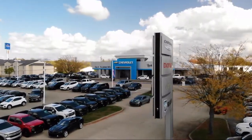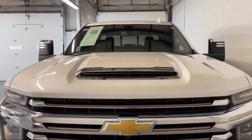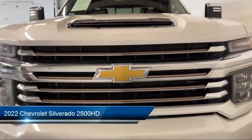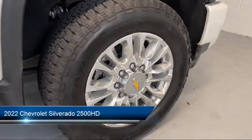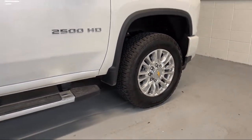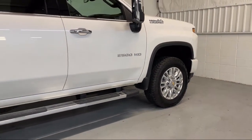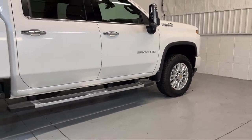Welcome to Dan Cummins of Georgetown, and here's a look at one of our many great vehicles for sale. It comes equipped with Preferred Equipment Group 3LZ, Safety Package 2, Navigation, IntelliBeam with Automatic High Beam On and Off, and Heated Door Mirrors, AM-FM Sirius XM Radio.